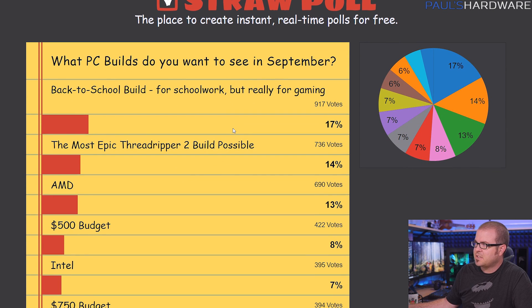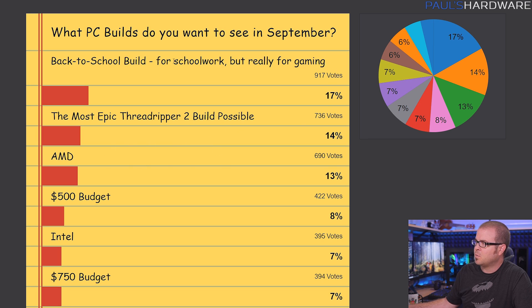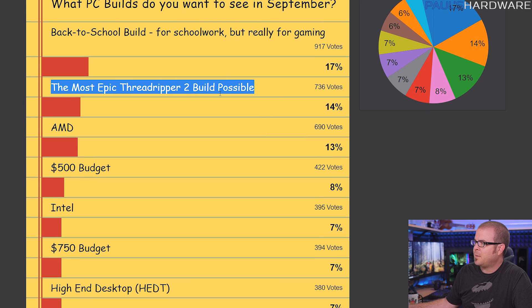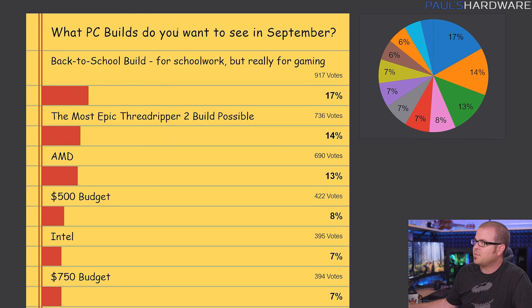Last month I did a multiple choice selection and the top vote getter was a back-to-school build for school work — but actually for gaming. We also wanted the most epic Threadripper 2 build possible. I didn't do that this month mainly because Threadripper 2 kind of fizzled and people are not very interested in that. Pretty close to the top was AMD and a $500 budget, so I've combined a few of those ideas into the first build for today.